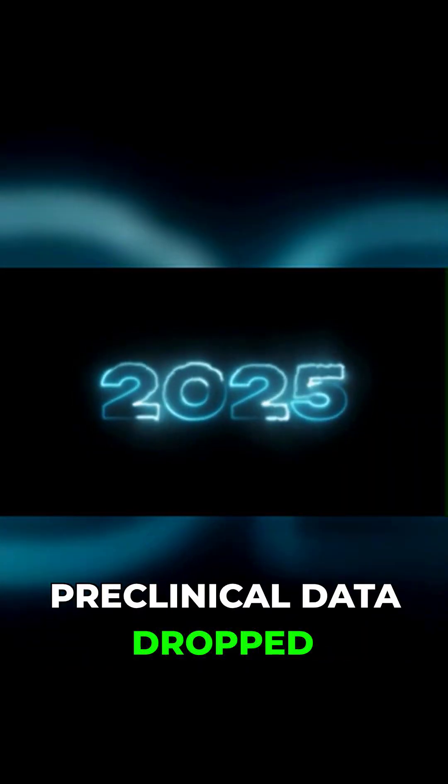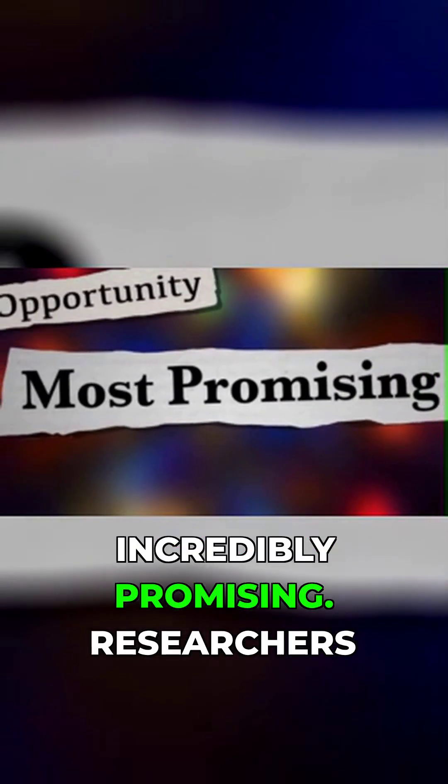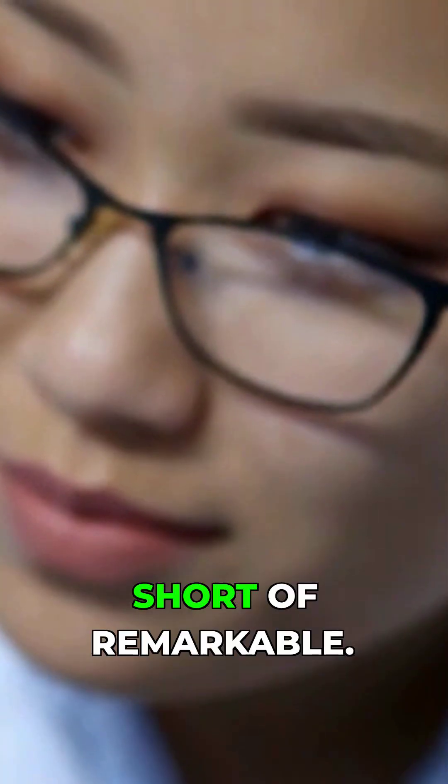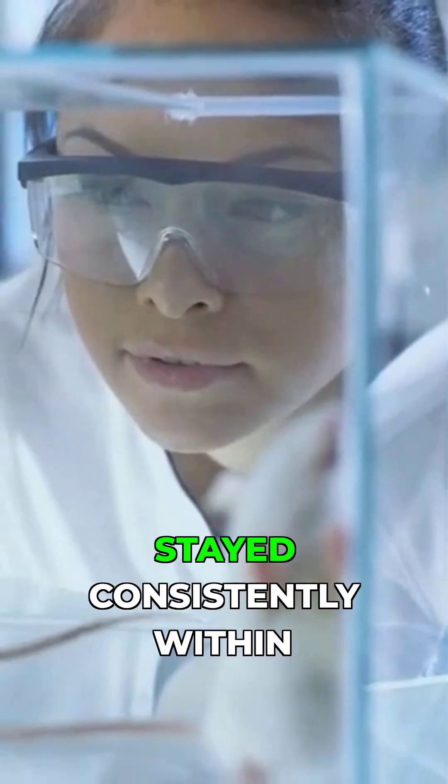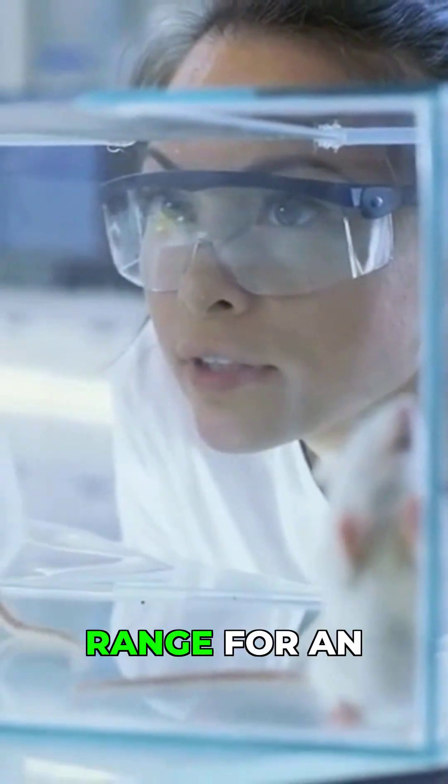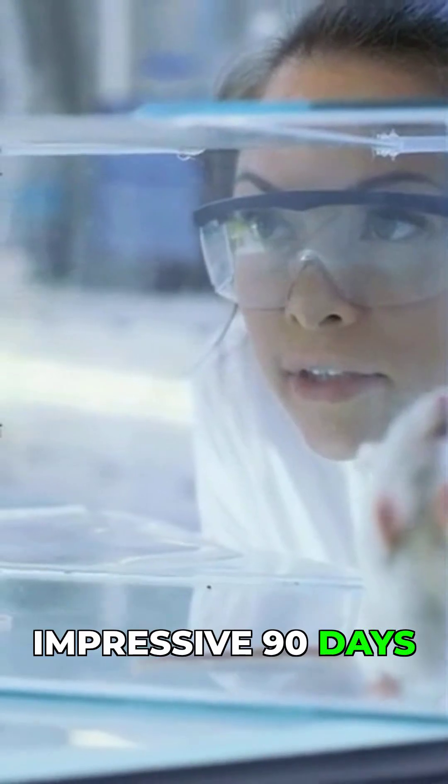Last quarter, the preclinical data dropped, and it was incredibly promising. Researchers conducted studies on mice, and the results were nothing short of remarkable. Mice that received Fluocell's printed islets stayed consistently within the non-diabetic glucose range for an impressive 90 days straight.